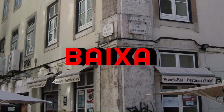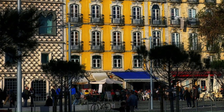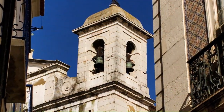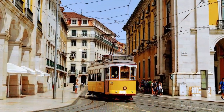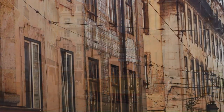The Baixa neighborhood is one of the most exciting and vibrant areas of Lisbon. It is located in the heart of Lisbon, situated between the Tagus River to the south and the hills of the Alfama and Chiado neighborhoods to the east and west, respectively. This neighborhood is known for its lively atmosphere, beautiful architecture, and historic landmarks. These are the places to visit in Baixa.